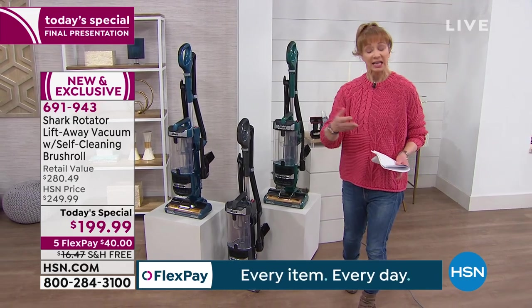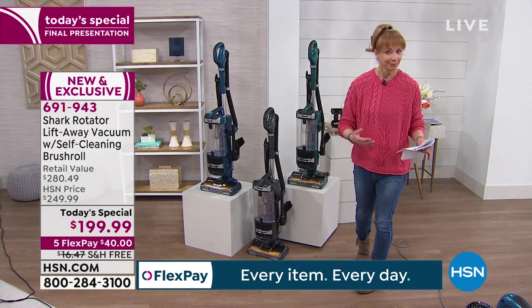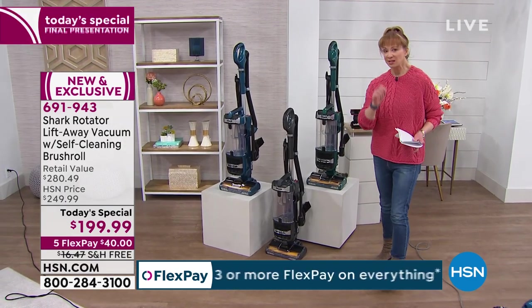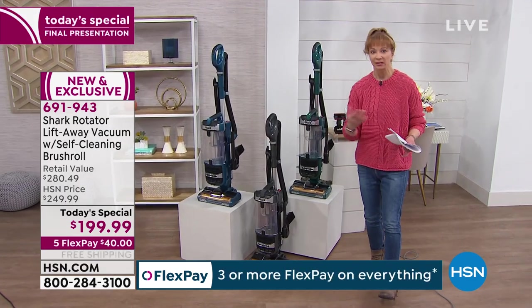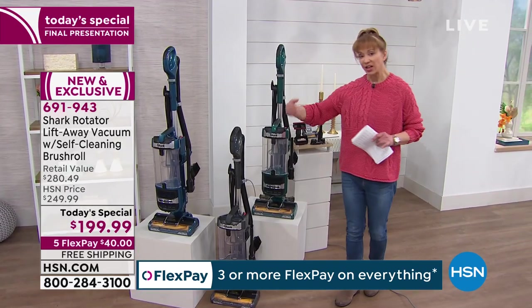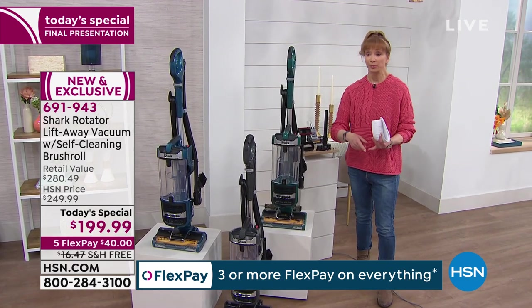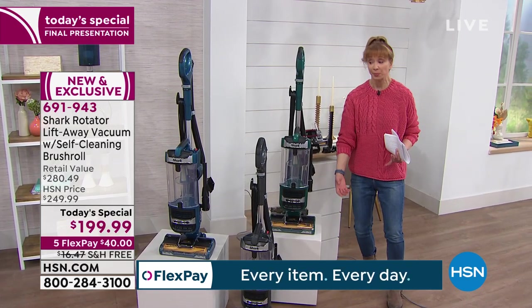It is the only vacuum in the world that boasts no-tangle technology. So it is as if it's a fresh vacuum every time you turn it on — a fresh, clean brush roll every single time. That's not true about other vacuums. Even if you get the scissors and you're OCD about cleaning your products, you still can't get all of it. With that no-tangle technology, whether it's pet hair, dog hair, or carpet fibers, it handles it all.